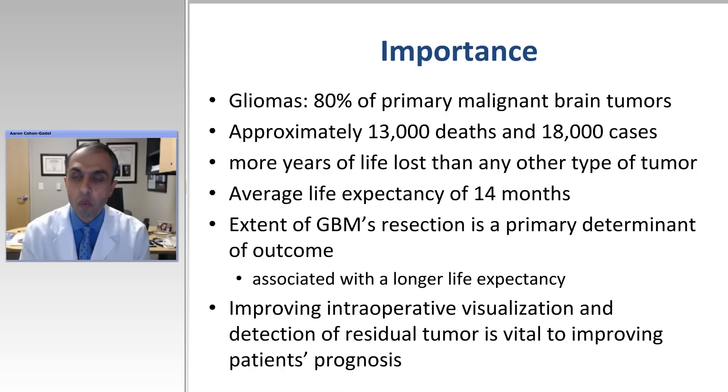Why is it important to maximize resection of gliomas? We're talking about high-grade gliomas — they're 80% of primary malignant brain tumors and one of the most common causes of death among brain tumor patients. We do know that extent of GBM or high-grade glioma resection is a primary determinant of longer survival. Therefore, whatever technology helps us safely resect more tumor will help the patient more. Fluorescence technology is really one way to advance the care of our patients by allowing us to remove more tumor.